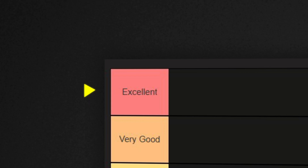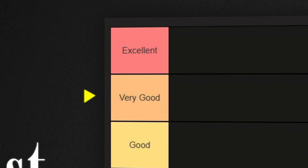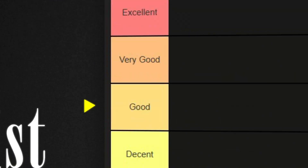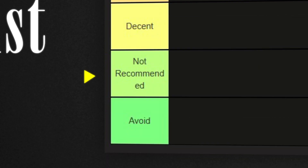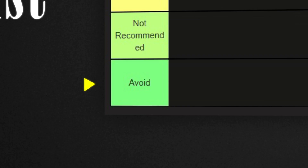Excellent: the best choices for beginners, easy to install and work out of the box. Very good: beginner friendly but might require a bit of learning. Good: usable for beginners but has some challenges. Decent: can be used by beginners but isn't the easiest option. Not recommended: too complex or technical for beginners. Avoid: definitely not for beginners.